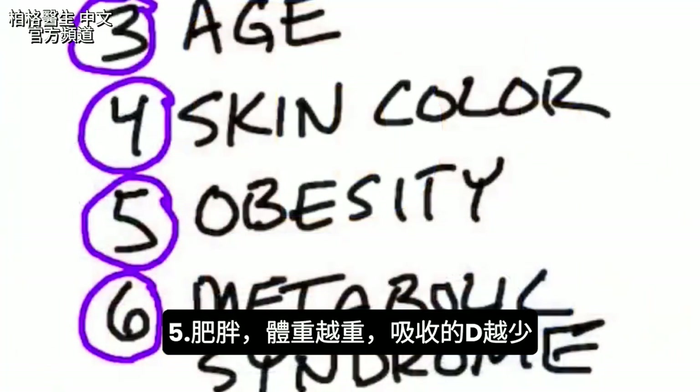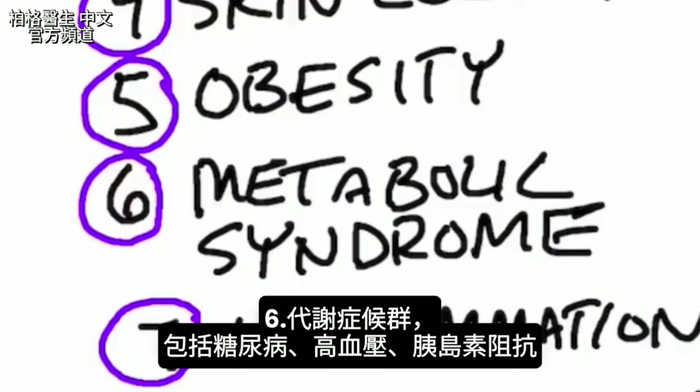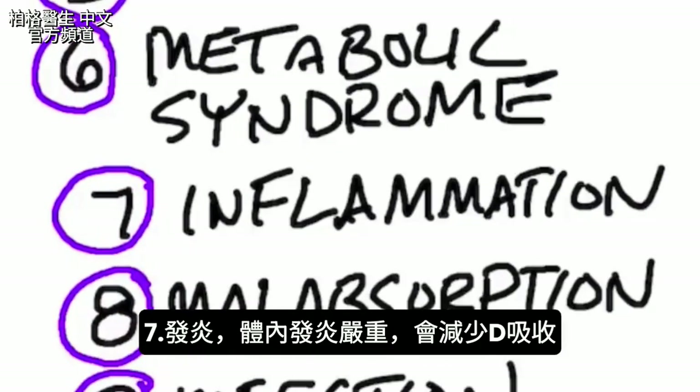Number five is obesity — the more weight you have on your body, the less vitamin D you're going to be able to absorb. Number six is metabolic syndrome, which includes diabetes, high blood pressure, and insulin resistance. Number seven is inflammation — if you have a lot of inflammation in your body, you're not going to be able to absorb very much vitamin D.